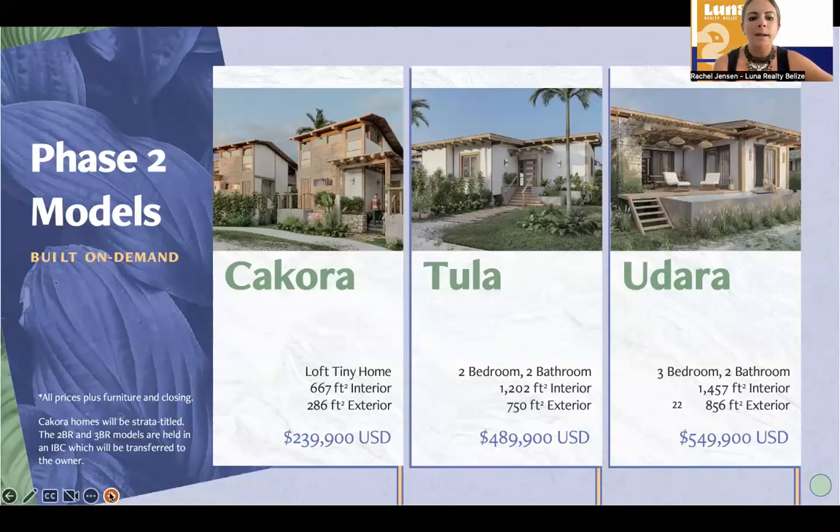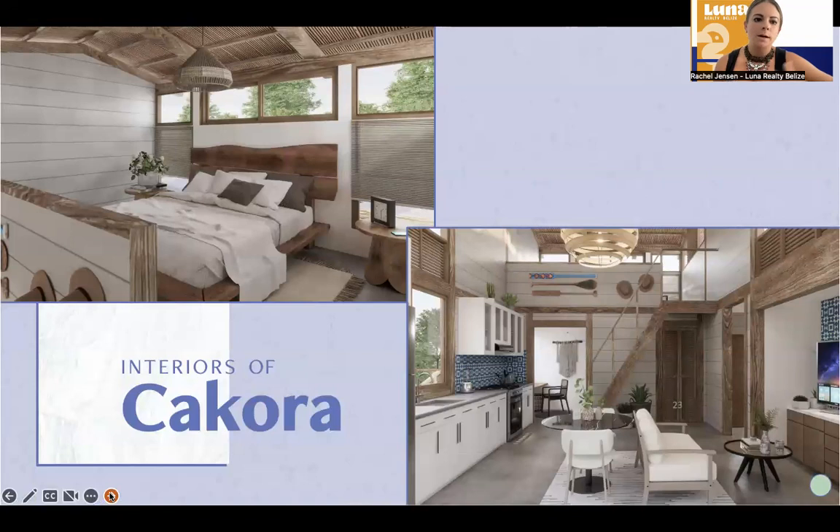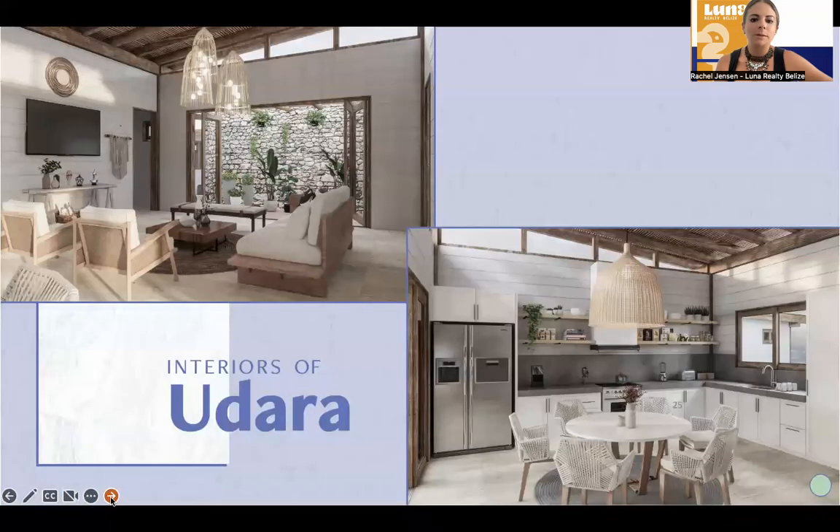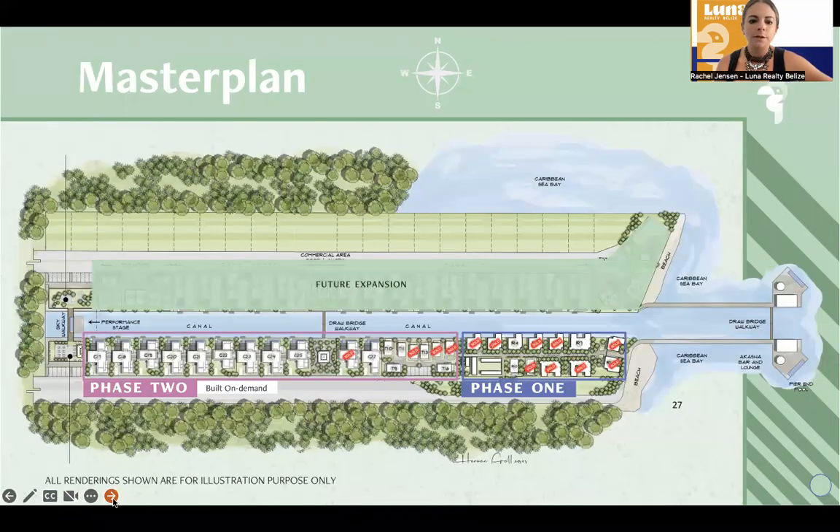The phase two models are built on demand. The tiny homes, two-bedroom, and three-bedroom models start at $340,000 and go up to about $550,000. If you're looking to do customizations, you're able to do that — pre-construction is when we can really capture what you want, with change orders available. This is the two-bedroom, two-bath model. And then the Udara — that's a three-bed, two-bath as well. Feel free to reach out if you're not sure what you're looking for.